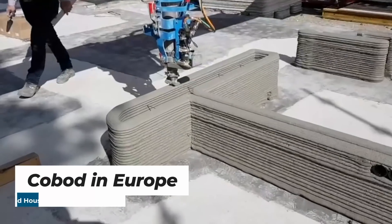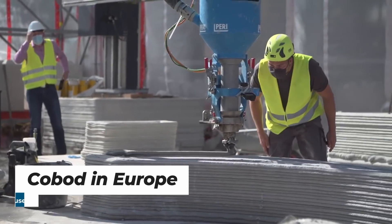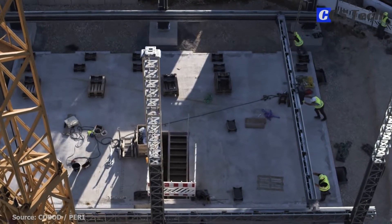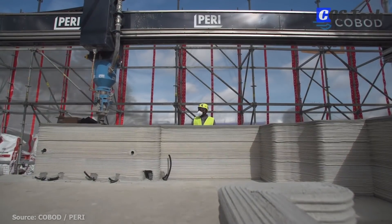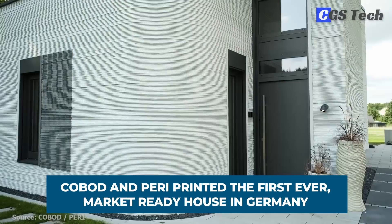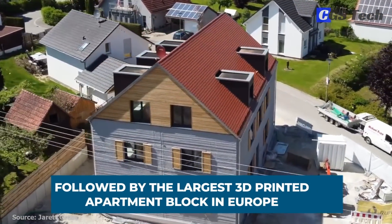The company with the most success so far in bringing this technology to the market is Cobod — Construction of Buildings On Demand — from Denmark, with their module BOD2 printer. Together with the Perry Company, one of the industry leaders in construction engineering which in 2018 acquired a stake in Cobod, they have printed the first-ever market-ready house in Germany, followed by the largest 3D-printed apartment block in Europe.